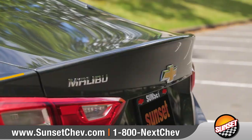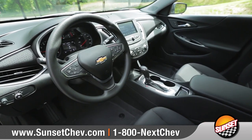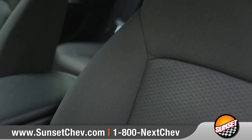Several stylish wheel options and an integrated spoiler on the rear deck lid ensure Malibu makes a lasting impression. Inside, you'll find a quiet and spacious interior featuring available premium materials and seats contoured for optimal comfort and support.